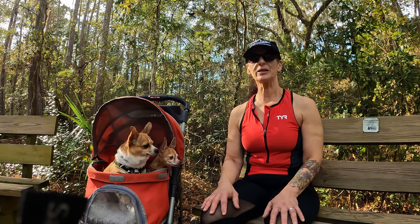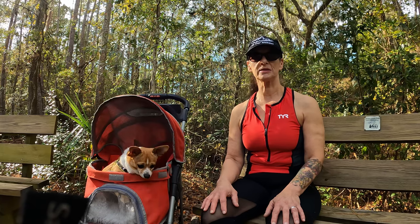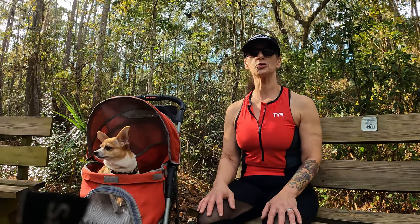Hi guys, it's Elise from Inner Element and today I'd like to do a video inspired by the two things that I love most in life — well, my husband too — but hiking and dogs. So here are tips for hiking with your dogs.